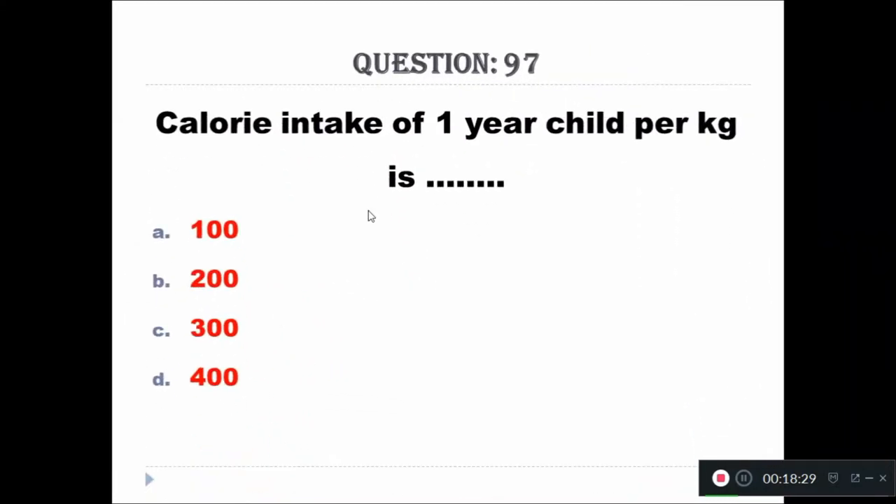Question 97: Calorie intake of a 1-year-old child per kilogram is — A: 100, B: 200, C: 300, D: 400. The right answer is 100 kcal/kg.